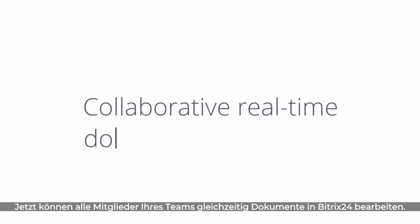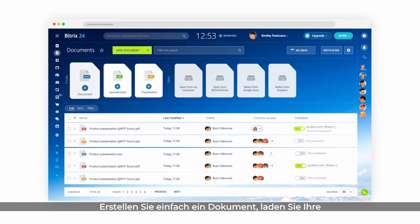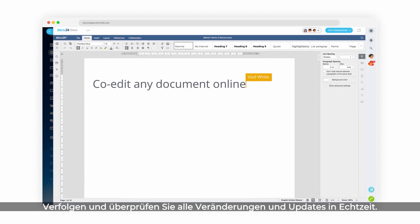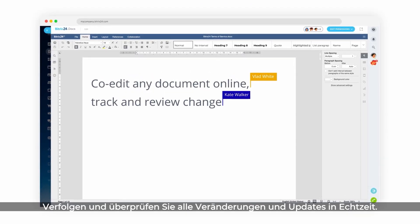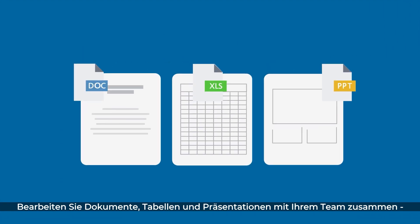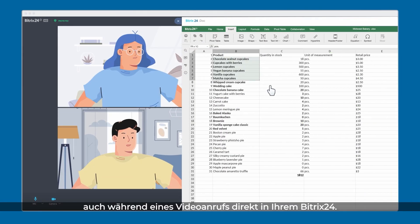Now you and your team can simultaneously edit documents in Bittrex 24. Just create a document, invite your team members, and collaborate. Track and review changes in real time. Co-edit documents, spreadsheets, and presentations right inside Bittrex 24, even during a video call.